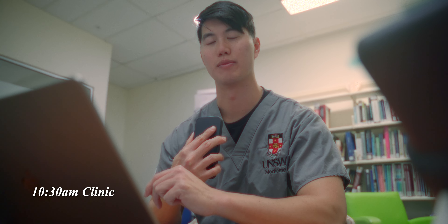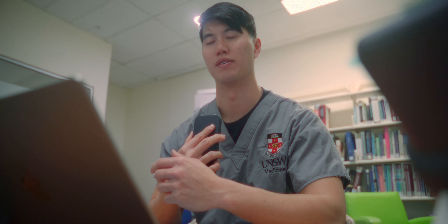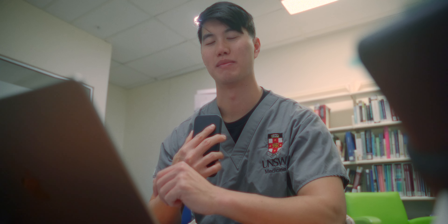Hey guys, it's about 9:30am right now and we just finished ward rounds. In about an hour's time, we're going to have a pre-admissions clinic. What this is for is for patients to come into the clinic and for the doctors to take a thorough history and do a thorough examination on them before they go for surgery. My role there as a medical student would be to help take the histories.